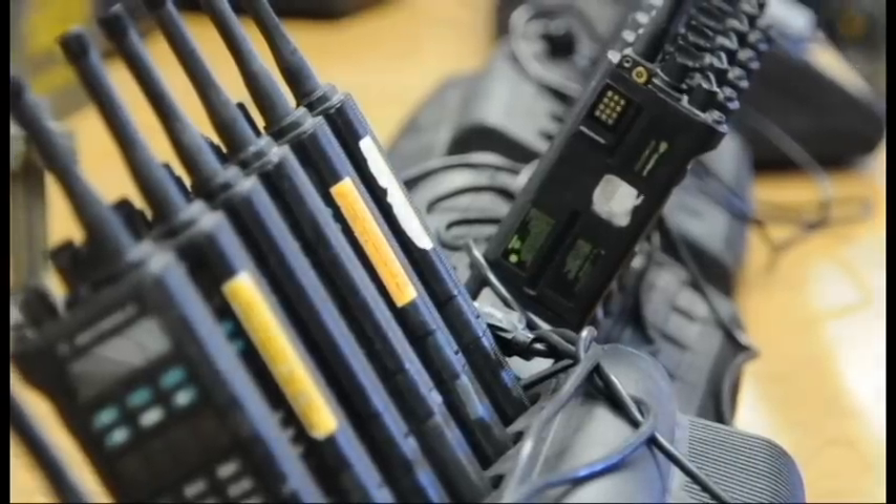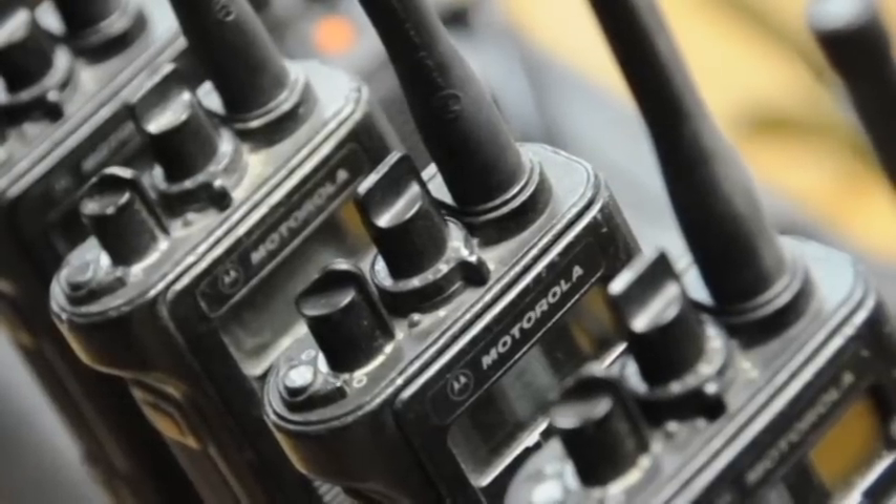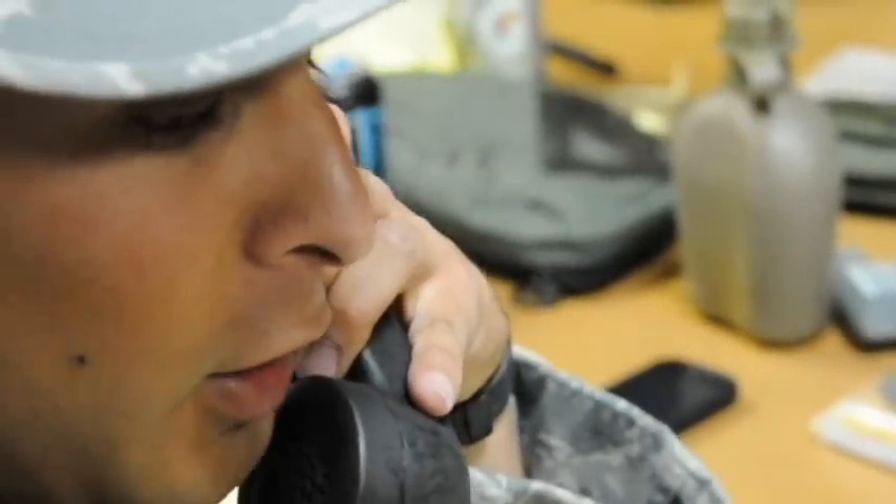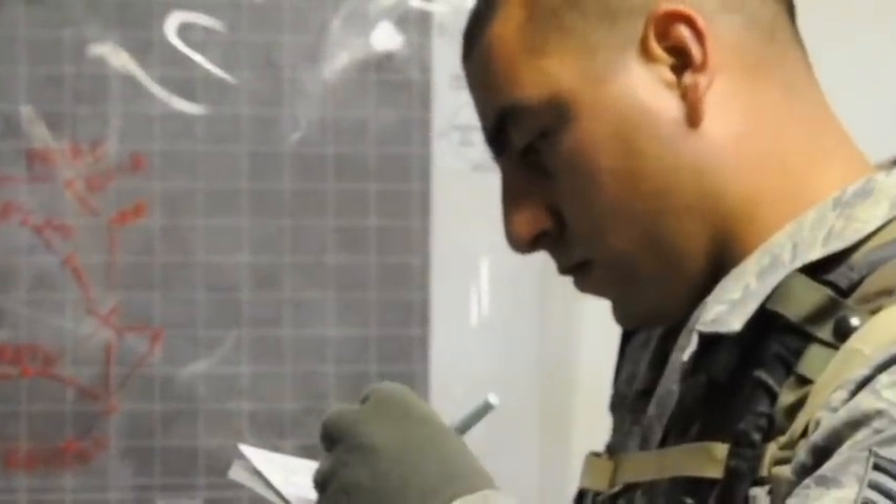Inside the base we have land mobile radios and we also have field phones, which are dedicated to each static post. The field phones are a secure, or somewhat secure, form of communication for us to talk directly with our leadership.